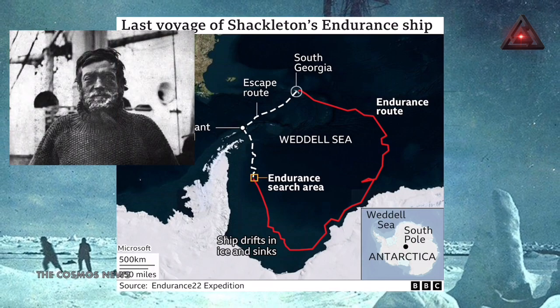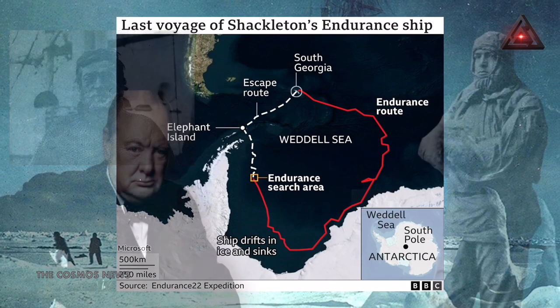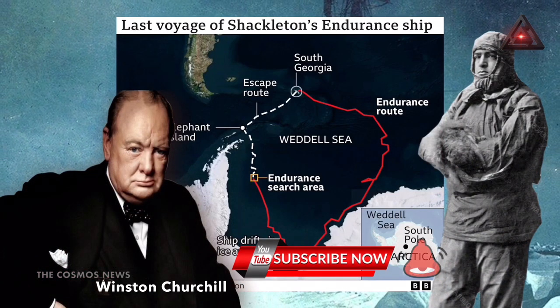He offered to cancel the voyage and put his ship at the disposal of the British government, but he was directed by Winston Churchill, then head of the UK's Royal Navy, to proceed.